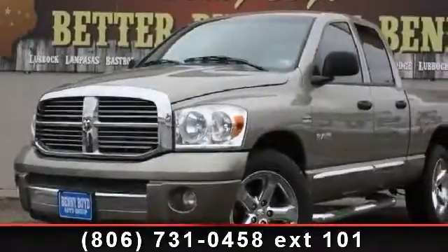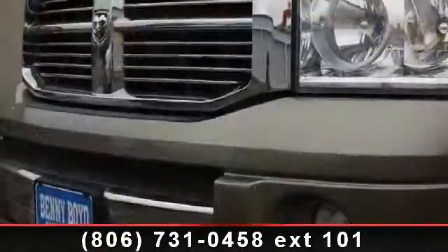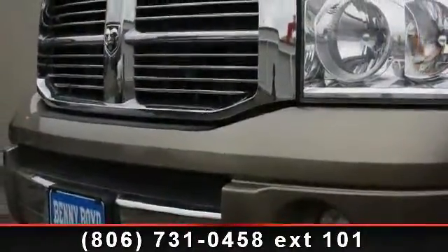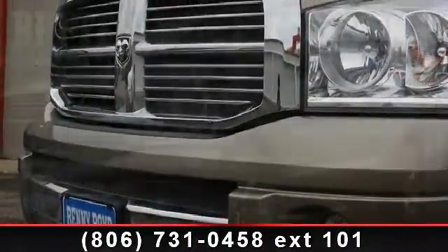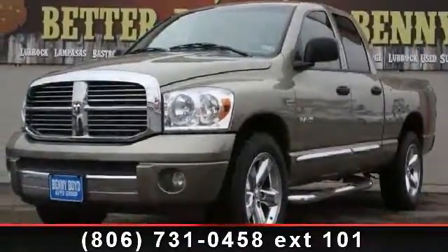Check out this 2008 Dodge Ram 1500 Laramie. If you are looking for an automobile with great features, look no further. This vehicle comes with a reliable 8-cylinder engine, connected to a smooth shifting automatic transmission.